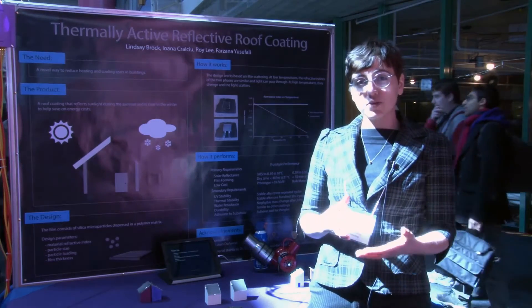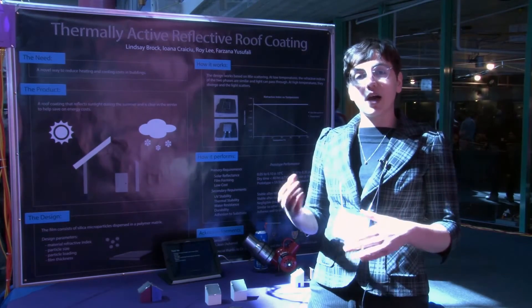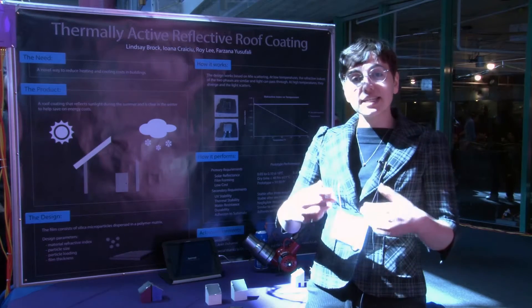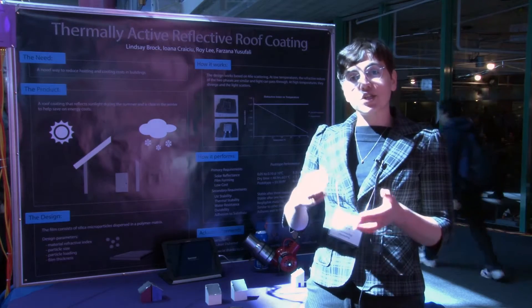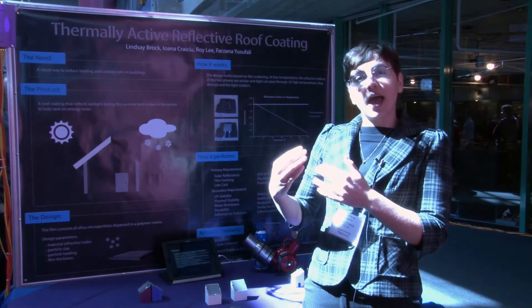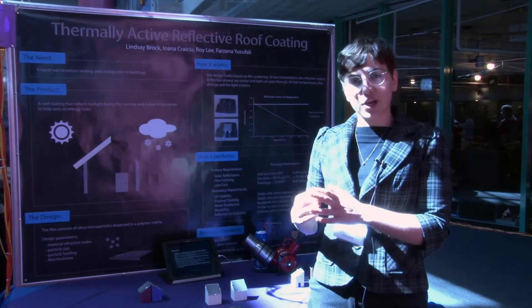Our coating is transparent when it's cold and white when it's hot. You apply it to a roof that is a dark color, such that your roof is dark in the winter and takes heat from the sun to help decrease your heating costs. And our coating then turns white when it's hot, so that in the summer it helps reflect the sunlight and therefore helps to decrease your cooling costs.